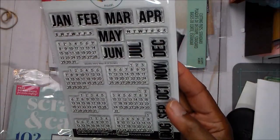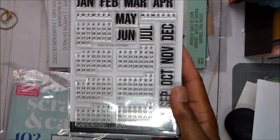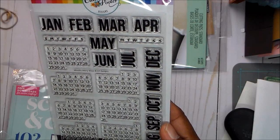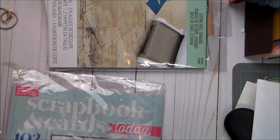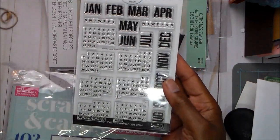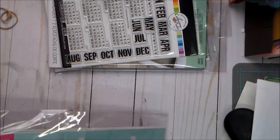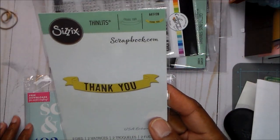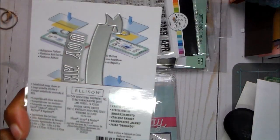I also got this stamp set because it's calendars and I've got some projects I'm going to be using them for. It's from Catherine Pooler — just calendars, the months, and a little one for the days of the week. It shows Monday through Sunday, but I prefer Sunday through Saturday. I also got a free thank-you die set — it's a banner that comes in two pieces.